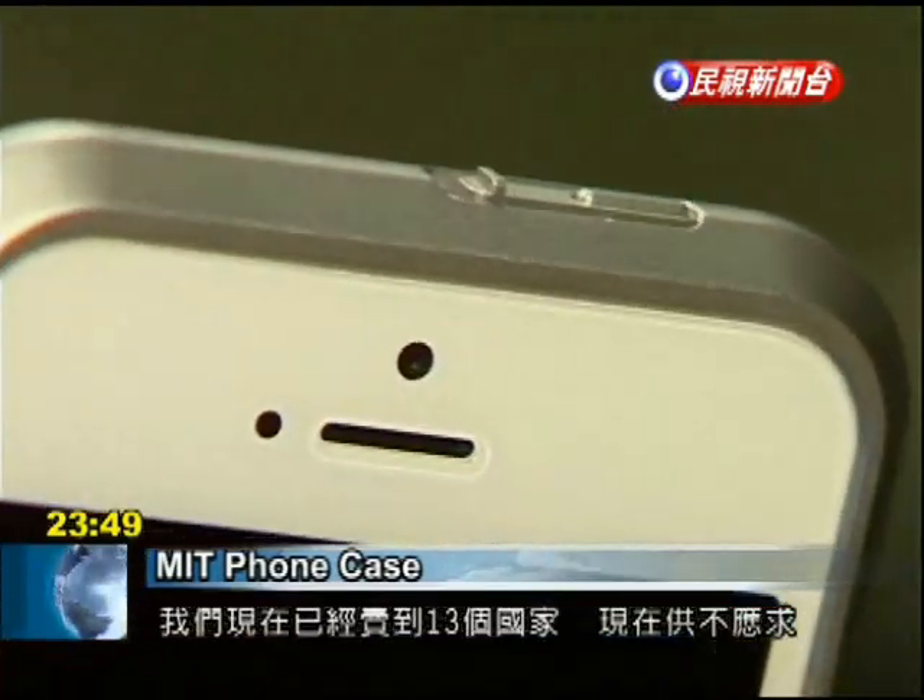We are now sold in 13 countries and supply cannot meet demand. We frequently fall to zero inventory.